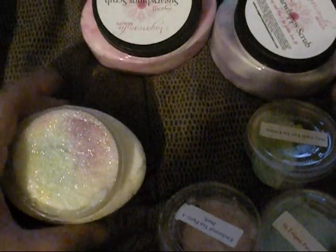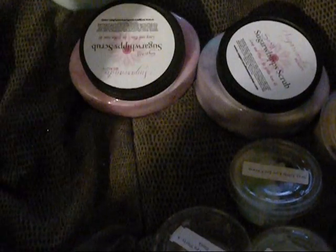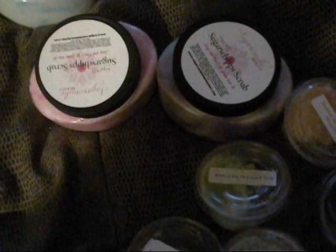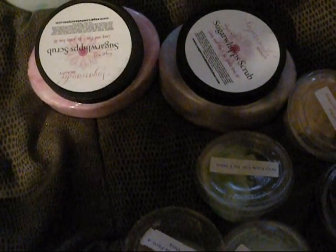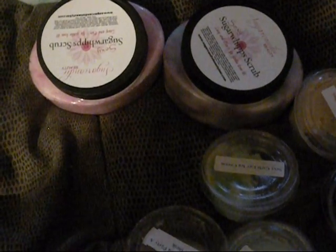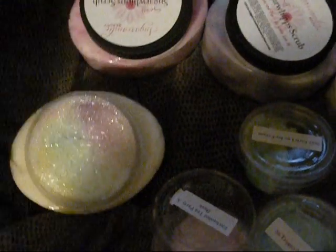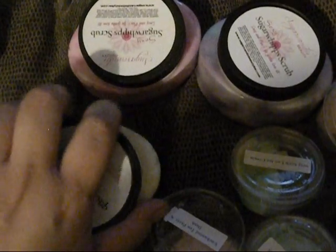The next scrub I got is Bahama Banana Cotton Candy. This one is yellow and white swirls, and then you can see it has purple and blue. This one smells like banana snow cones. I'm not really getting much of the cotton candy, but I get a lot of banana and it smells really good. It's not quite Laffy Taffy banana, but it's a nice scent.